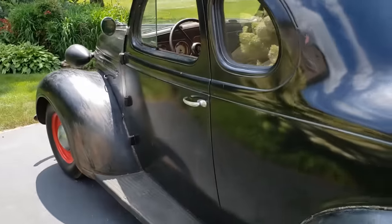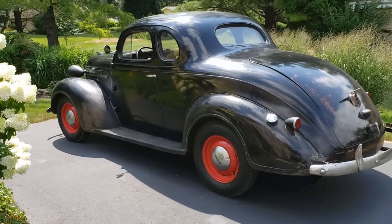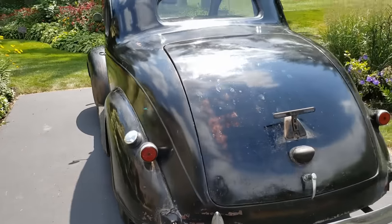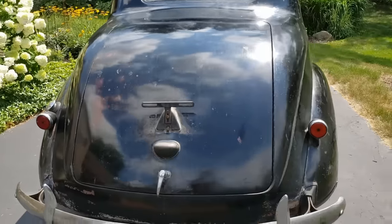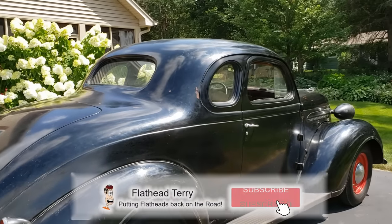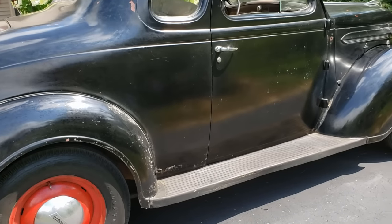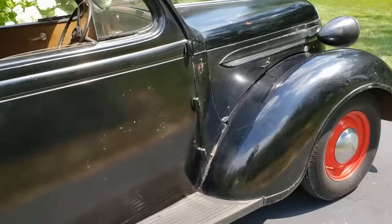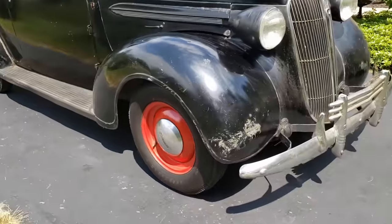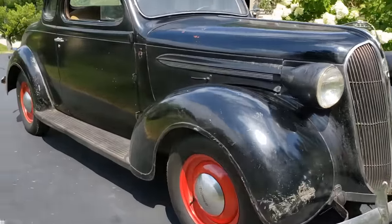Let's take a look. Let me back up a little bit so you can really see this thing. Better view of it here. It's as original as you can possibly imagine. It is just incredible.